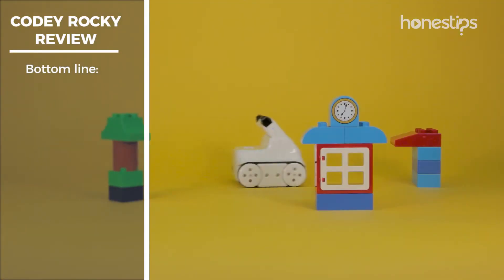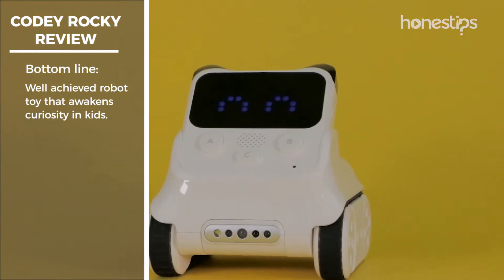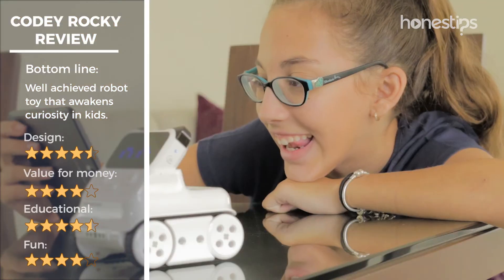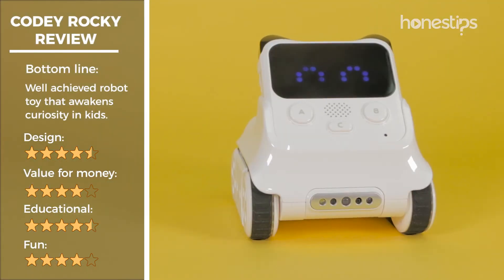In conclusion, we can say that Cody Rocky is a robotic toy that achieves its goals in terms of both design and functionality. We would like to highlight the curiosity that this robot generates in children and the many possibilities of programming it.